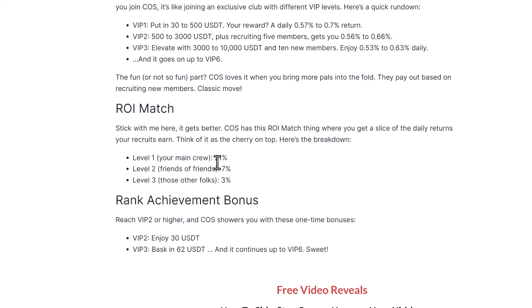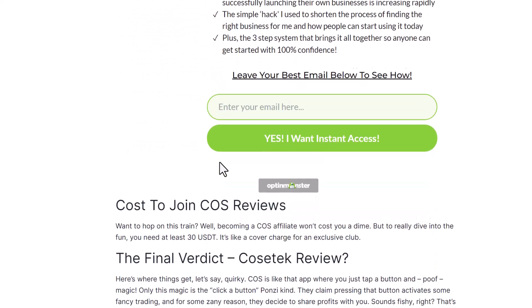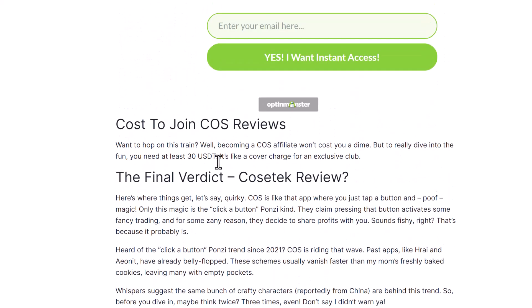The compensation plan is heavy on referral commissions: level one is 21%, which is big for this kind of opportunity; level two is 7%; level three is 3%. There are also rank advancements as another perk. The cost to join is 30 USDT. But again, looking at this, there are so many of these Ponzi scams.